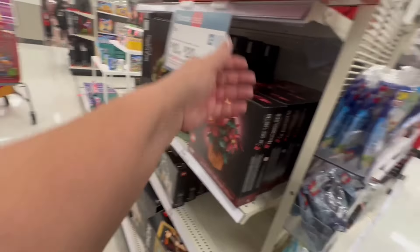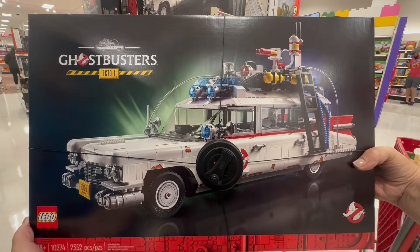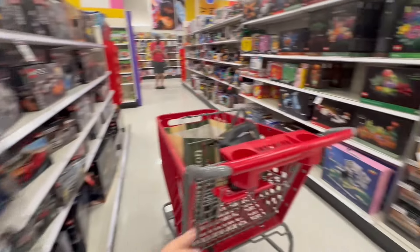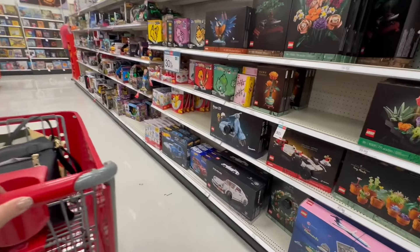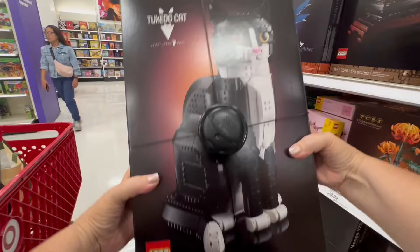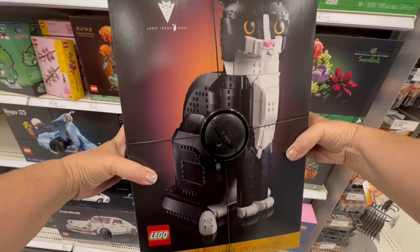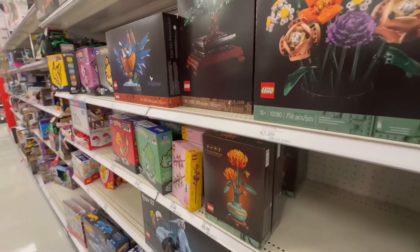They also had a Ghostbusters piece. When I was a kid playing with Legos, we did not have this kind of stuff. You can put a Ghostbuster together, and you can also make a tuxedo cat out of Legos. That is absolutely amazing to me.